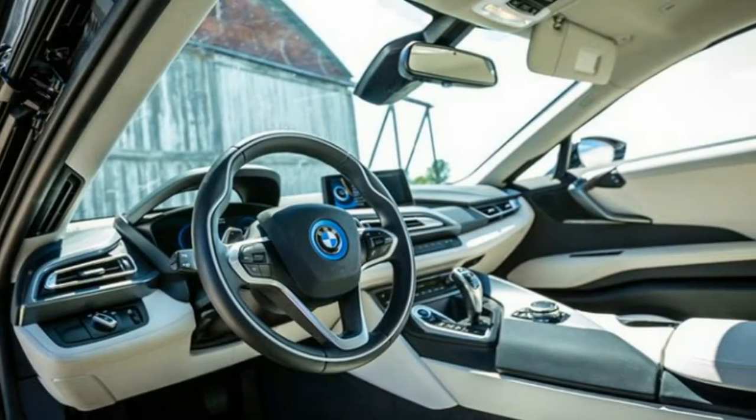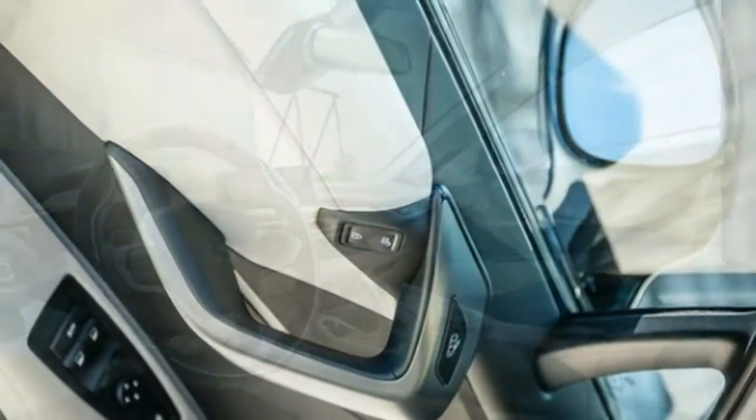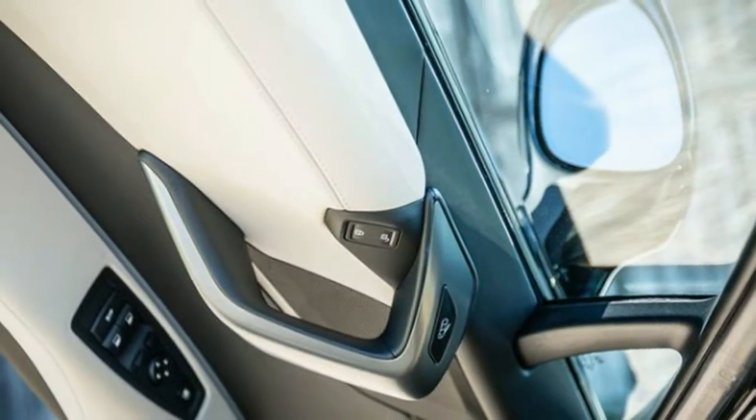The i8 skipped the 2018 model year, moving straight from 2017 to 2019.